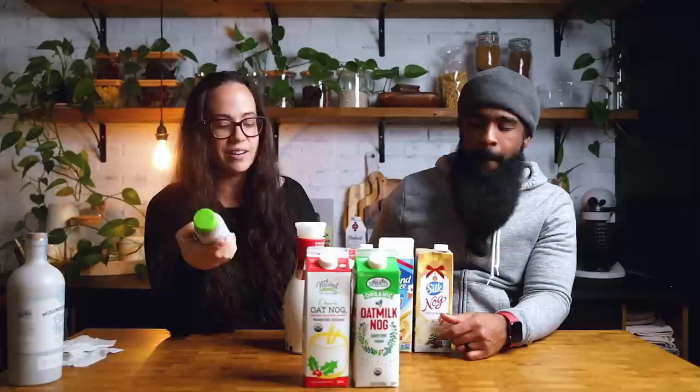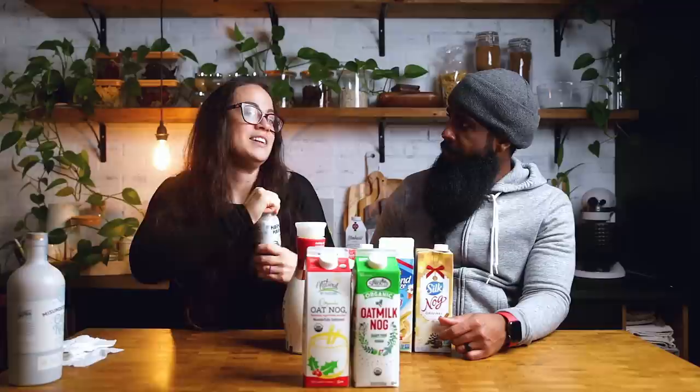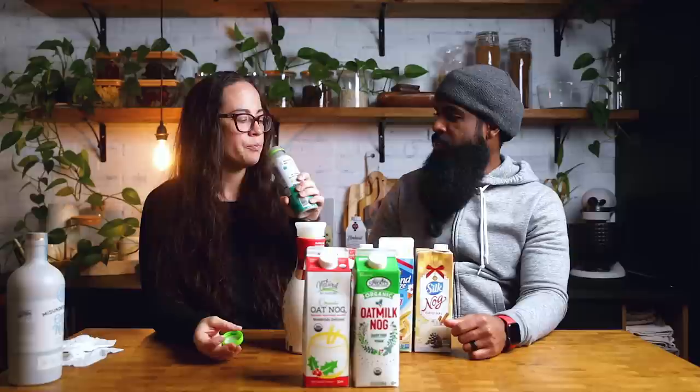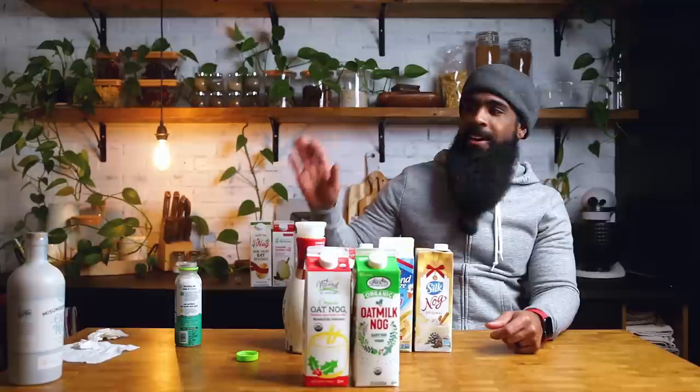This is technically not eggnog — it's from Harmless Harvest and it says it's a coconut nog smoothie. I got it because it says 'coconut nog,' but it's actually a smoothie. It's a nice addition to the video for people who might see it as a limited holiday option on the go. Doesn't it look like there are pieces of coconut in there?